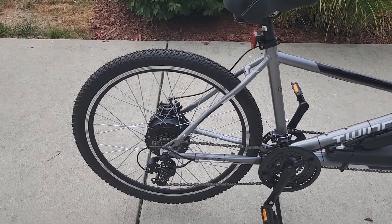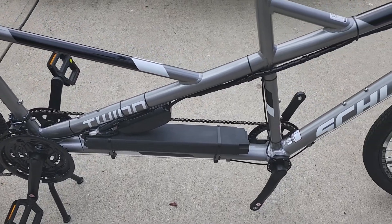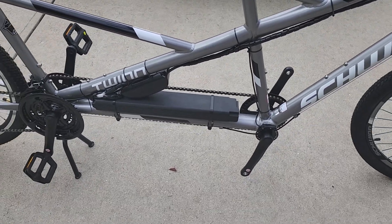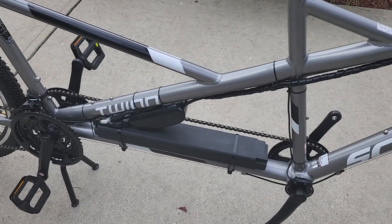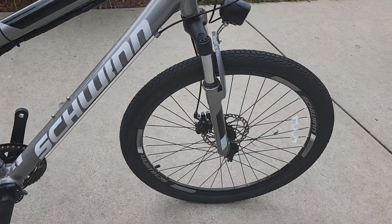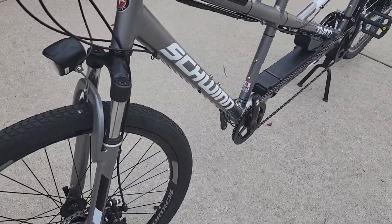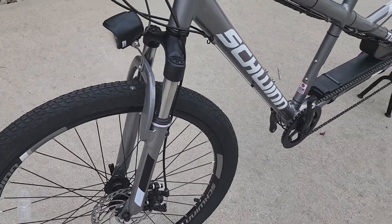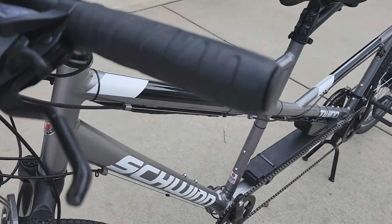500 watt in the rear, and we have the double cranks — pulling the pedals off just for ease of moving. We've got a Panasonic battery pack, 48 volt 11 ampere-hour, and 26-inch disc brakes front and rear.